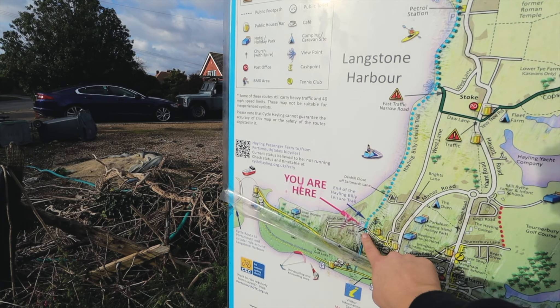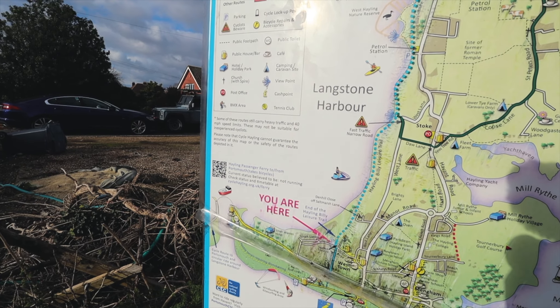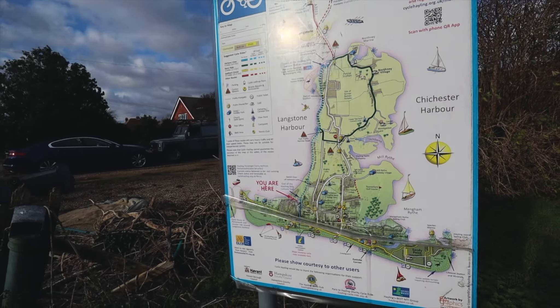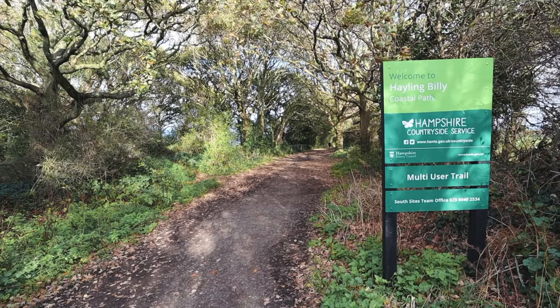And right now I am here. I'm going to walk up the Billy Trail — there are some oyster beds somewhere. But yeah, this is Hayling Island. I am on the Hayling Island Billy Trail and this used to be a railway a long time ago, but now it's all been flattened and it's a very safe part of Hayling Island to walk up and down.